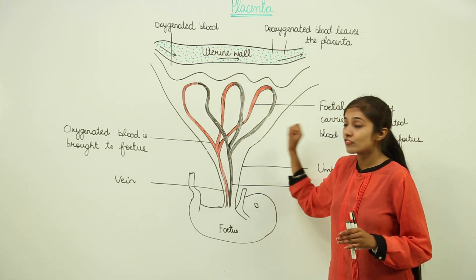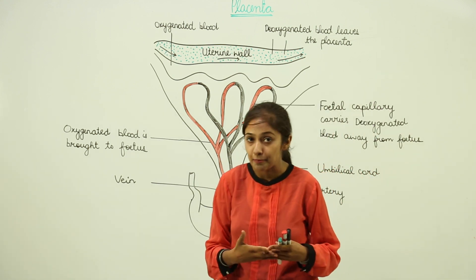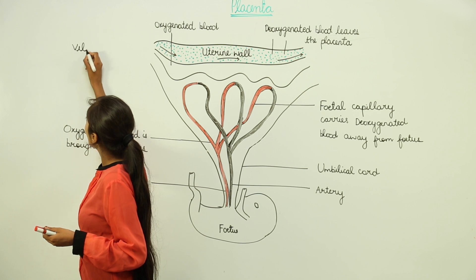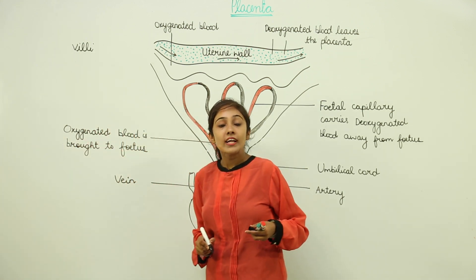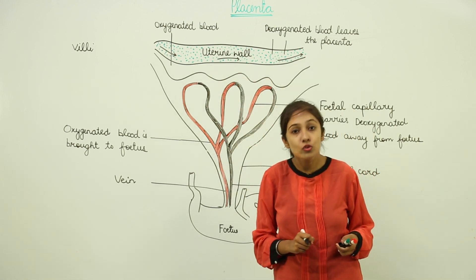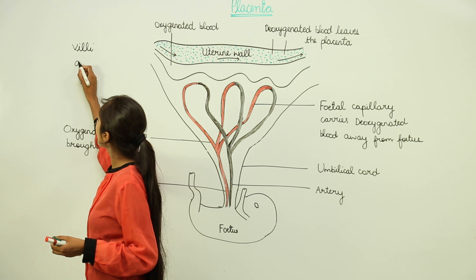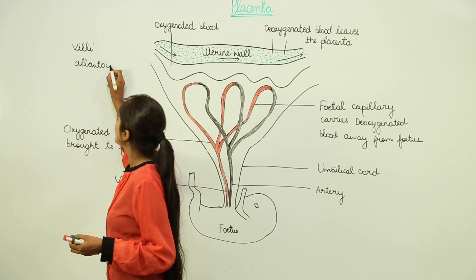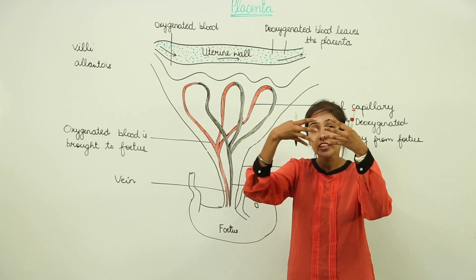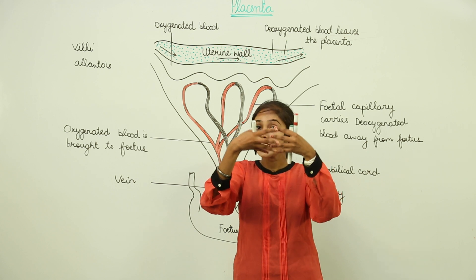This placenta is actually a disc-like structure. This disc-like structure is formed by the interlocking of villi, which are hair-like projections. There are two sets of villi: one set is projected out from the uterine wall, and the other set is from the extension of the allantois layer. These two sets of villi interlock themselves — they do not open into one another, they just interlock.